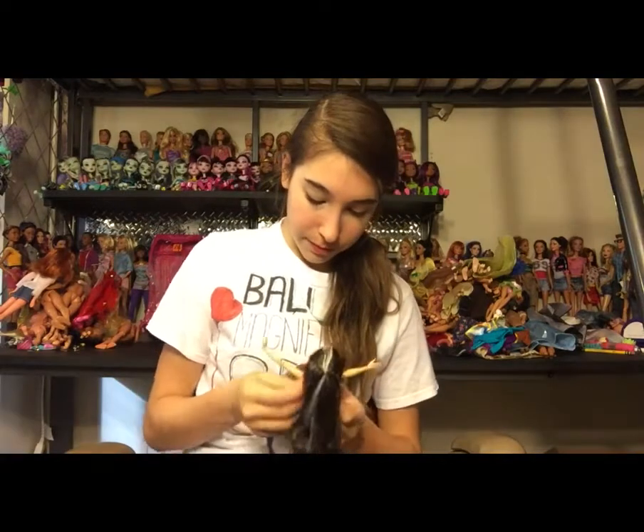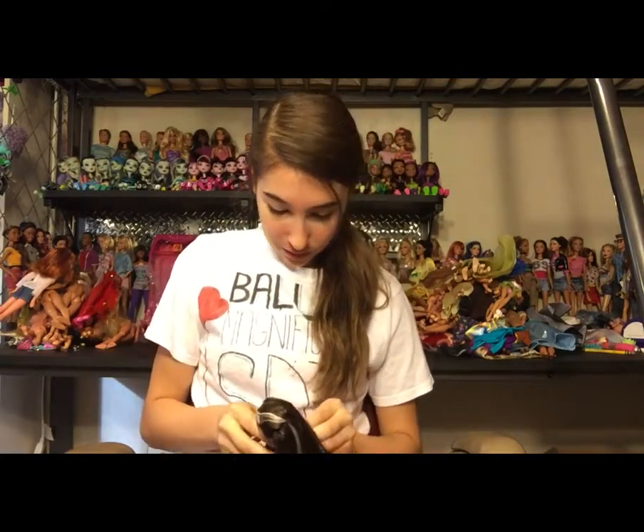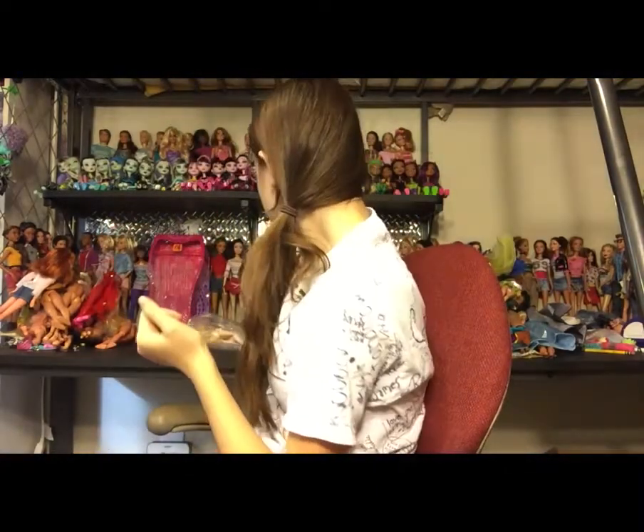I wanted her for such a long time! This is definitely hers and she looks so beautiful in it. She's so pretty — I love this Cerise and I'm so so excited that I found her.